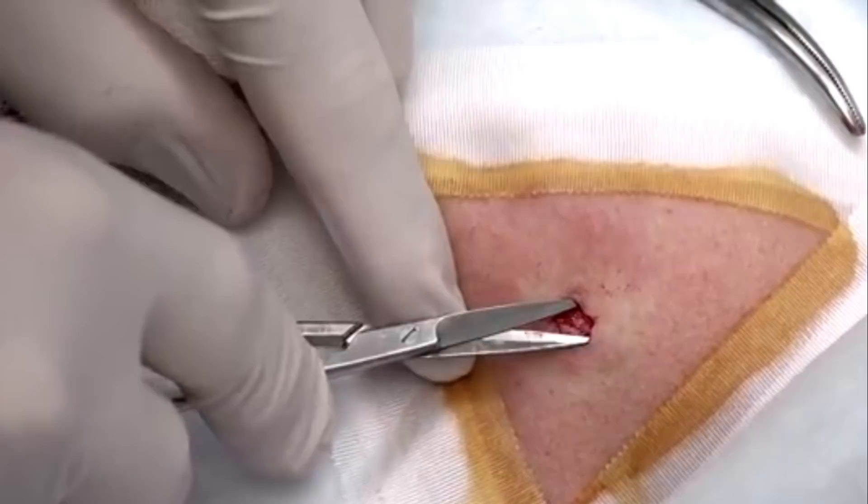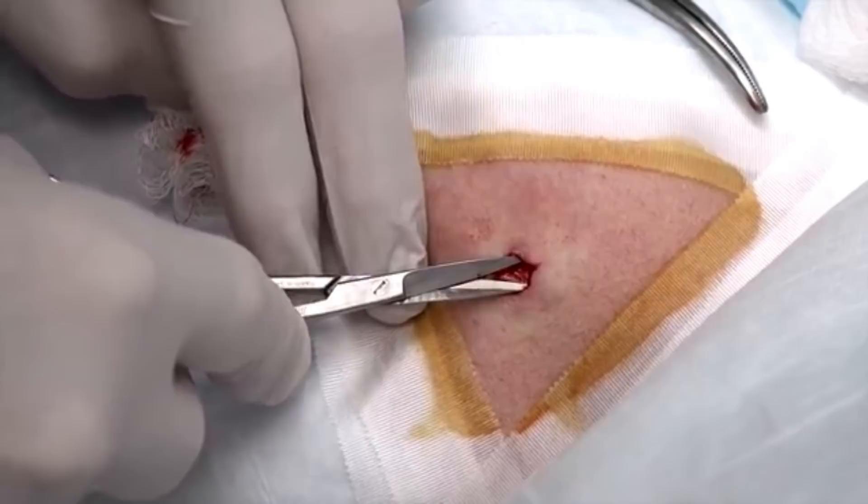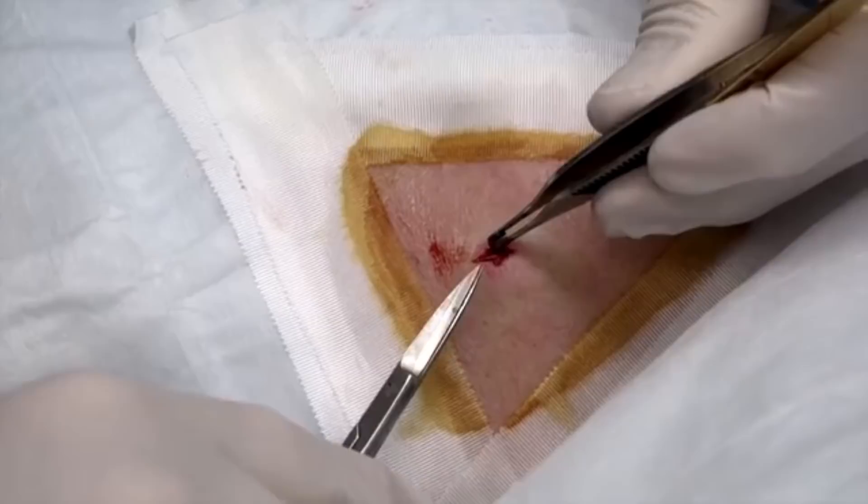We are seeing a little bit more bleeding — we know our patient is on aspirin, so we're expecting this. Blue Iris has arthritis and she found that aspirin works better for her than some of the non-steroidal anti-inflammatories. She also had to stop using Tylenol because it was causing some liver function problems.